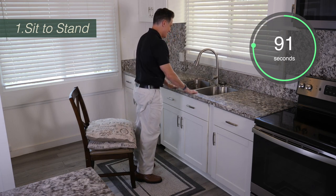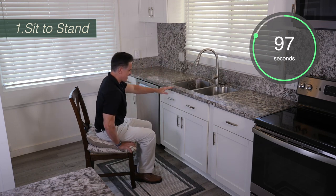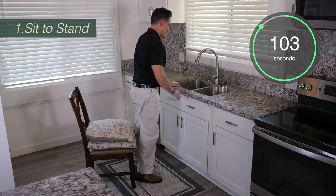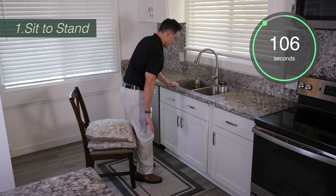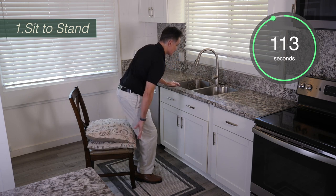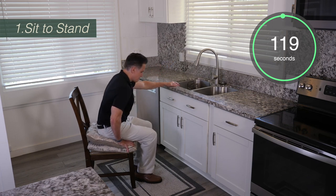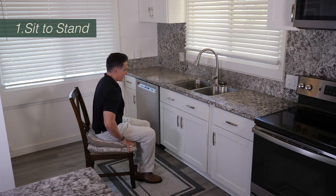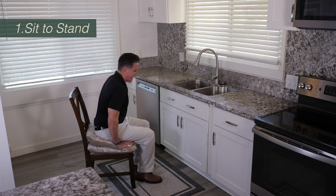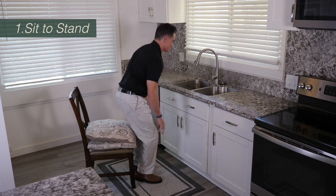As you get a lot better at this, you might even find that you don't need to use your hands every time to stand up, and that's great. Sometimes you're going to want to push off with maybe one hand and then use your legs the rest of the way. It's very important that you stand up all the way — you don't want to be halfway up when you're grabbing the countertop. You want to be fully standing before you grab it. You also want your feet to be shoulder width apart when you do this.